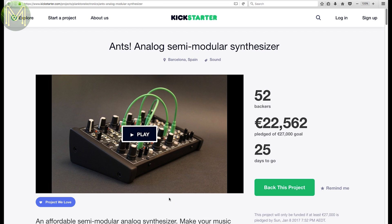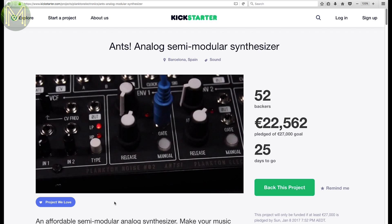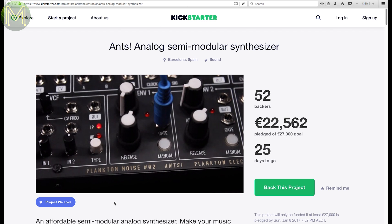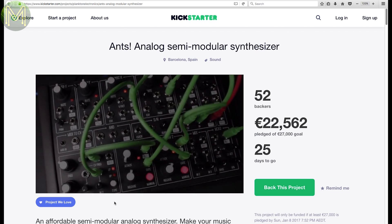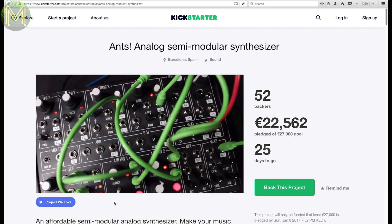And then there's Antz, which is a semi-modular synth. Plug your MIDI keyboard in, attach your amp and power it up. It's sort of a hybrid digital and analog synth in one. Pretty cool. Shame I'm just a drummer and not a keyboardist.